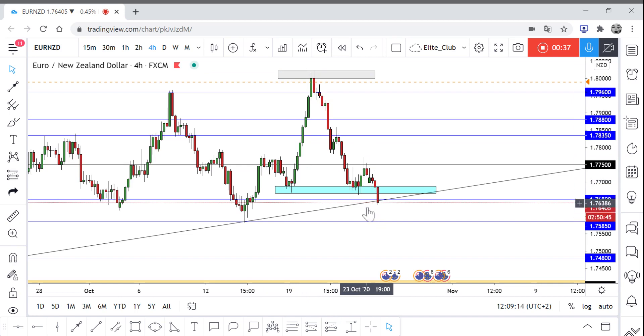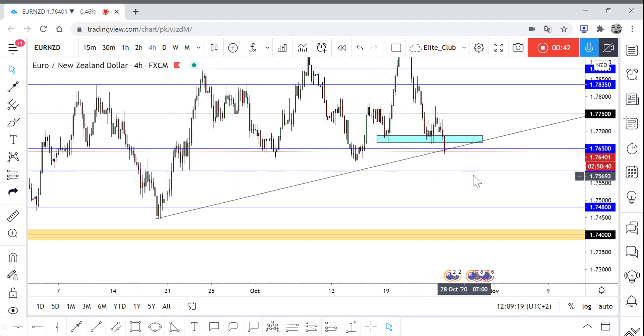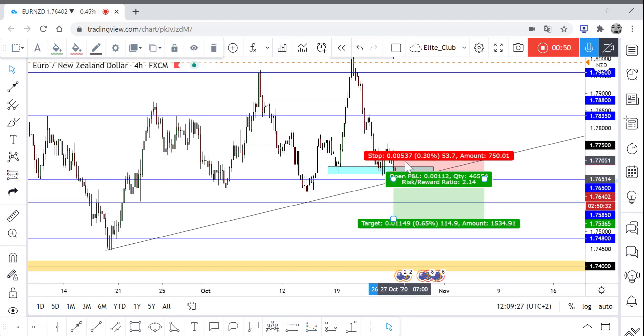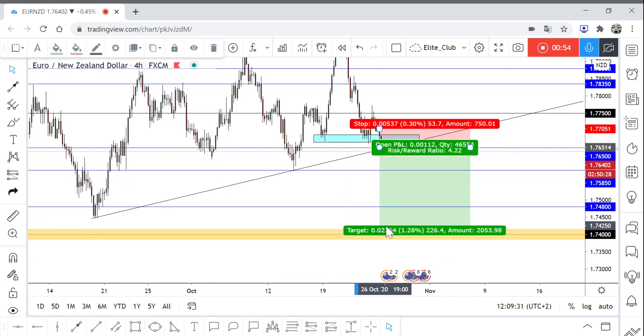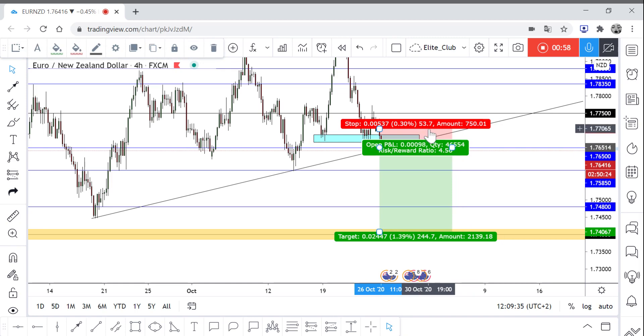We are waiting for a close below this uptrend line, and if we get that close below it, we can take a sell trade. Our stop loss will be 50 pips and our target will be 1.74. This is not a trade right now.